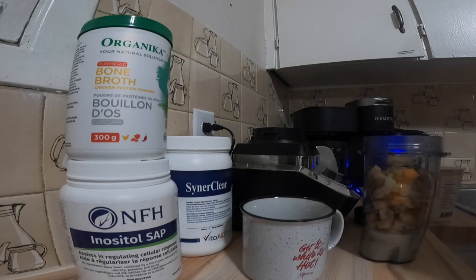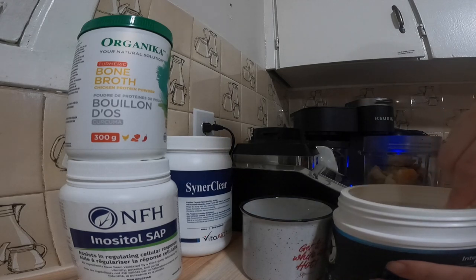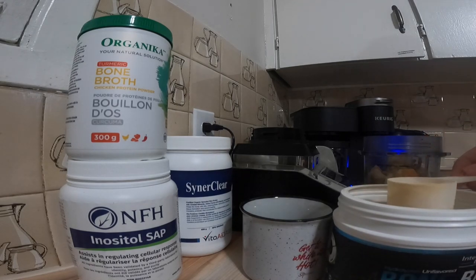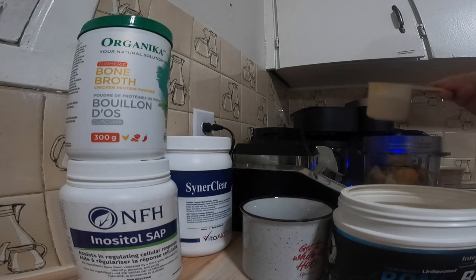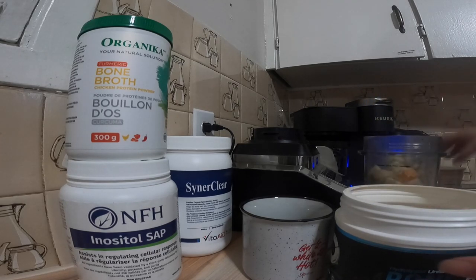I use a bone broth protein powder and I make sure that it's grass-fed. It helps with weight loss, hair, skin and nails, gut health and digestion, inflammation and joint pain, energy, mood, and cognitive health. It also has many other benefits.